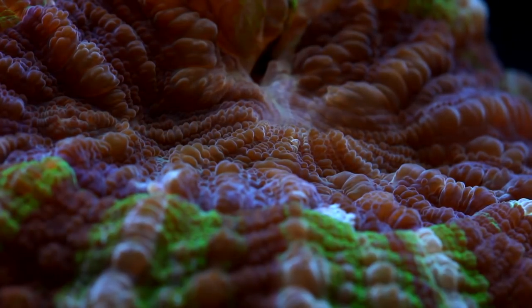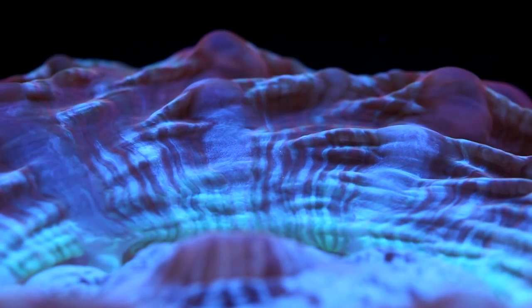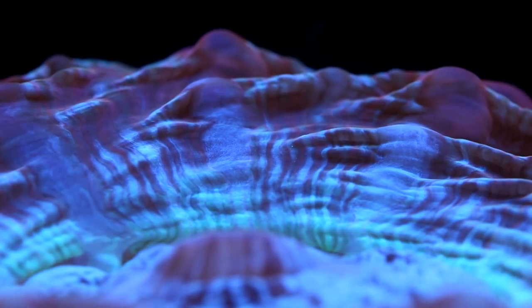As much as I like Acanthophyllia, it happens to be one of the least popular of the large polyp stony corals, which never really quite made sense to me. First off, these corals come in a dazzling array of colors and patterns. I've seen just about every color combination, and what's really cool about them is their patterns — some have distinct striping while others have speckles across their bodies.